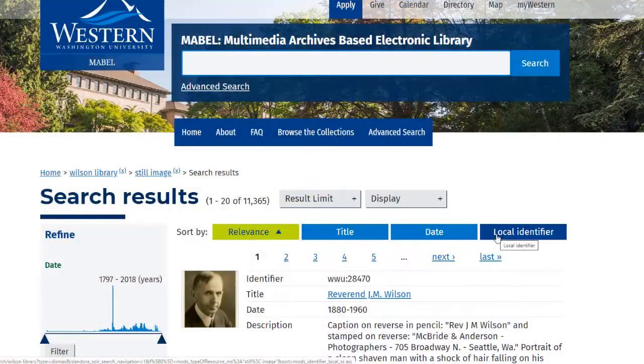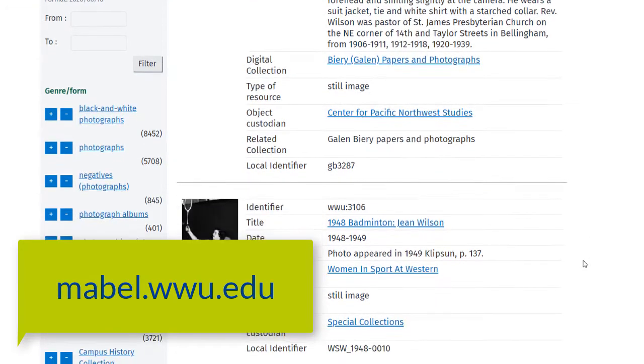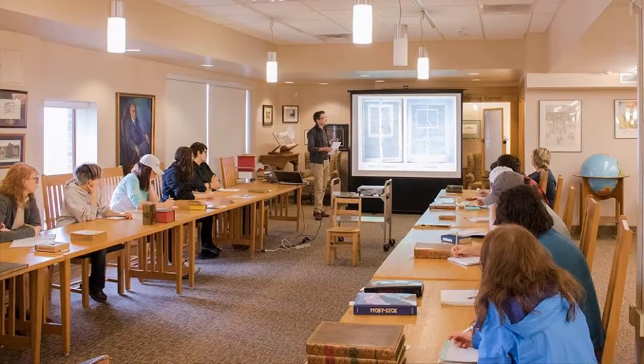There's a lot of cool content from our collections currently available online through Western's Mable platform, which you can access at mable.wwu.edu. We regularly host classes in partnership with Western faculty and provide support for student research projects, papers, and other assignments. Staff are eager to assist you and are available via phone, email, and various video conferencing platforms.